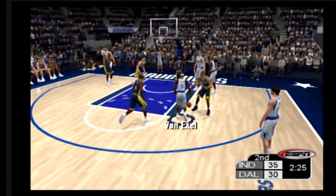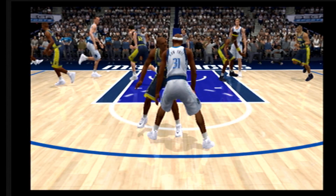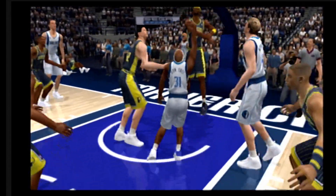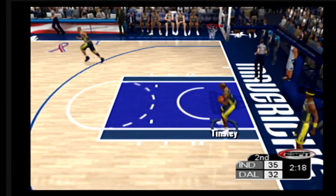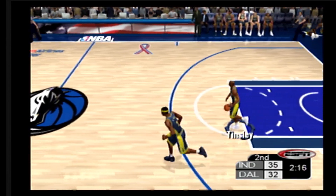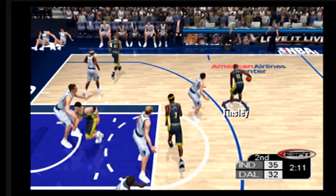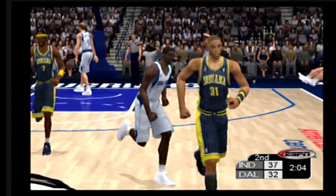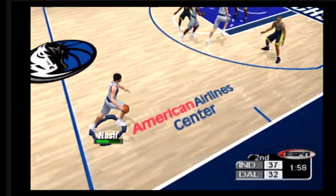Nick Van Exel goes with the crossover. Nick Van Exel elevates. This is a physical game — real impressive that he got that shot off and laid it in. O'Neal inbounds the ball. The Pacers work it up court — they're shooting 100% from the floor. Miller goes with a fadeaway — Tinsley's 20th point of the game. Defense has to get a body on him out there. Make him think twice before he takes that shot.